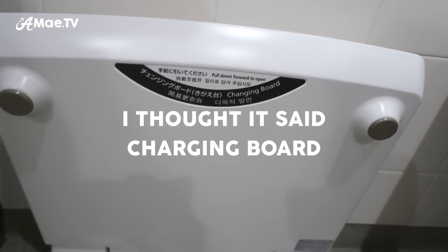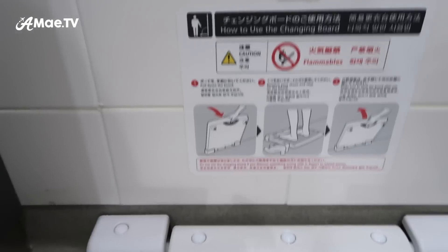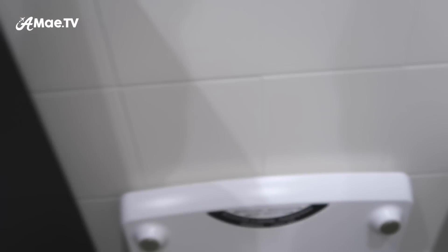We've got this — when I first saw this, I thought it was a charging board, and I was like, what on earth kind of trippy sci-fi stuff is this? But it's a changing board. So if you're changing your clothes, you don't want to have to step on the completely sterilized floor — you're going to want to step on this very special board. Here are full instructions in multiple languages and graphics on how to use the changing board. Fancy, fancy.